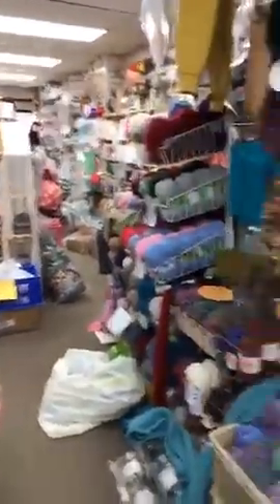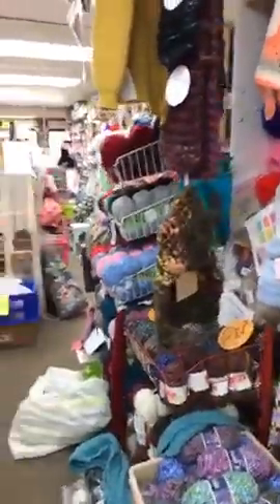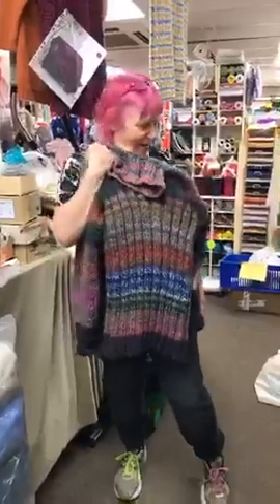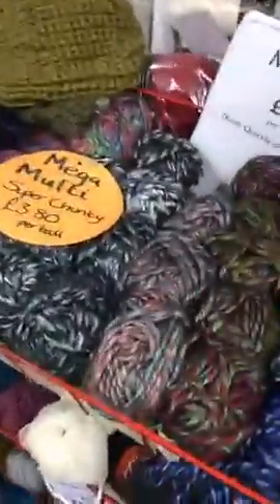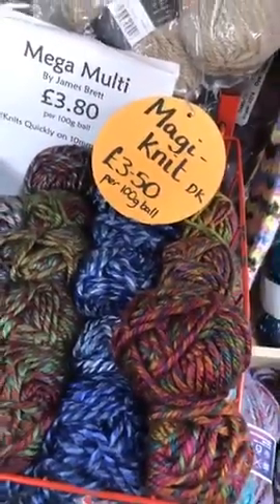We're going to show everybody some wool. I like wool, I like knitting — I can't crochet, which is why we have a knitting pattern on our Facebook page for the ear savers. This is the shade card for the Mega Multi by James Brett — it's a super chunky yarn. This is a good first project if you're bored, and let's face it we're all pretty bored!